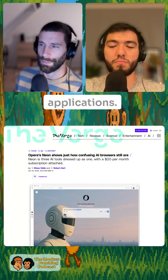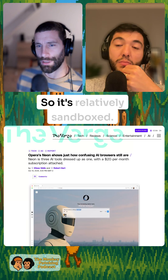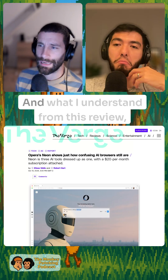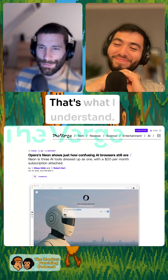And Make is where you can make very small applications. What I understand is that it creates a small virtual machine within the browser, so it's relatively sandboxed. But what I understand from this review, everything is a bit meh.